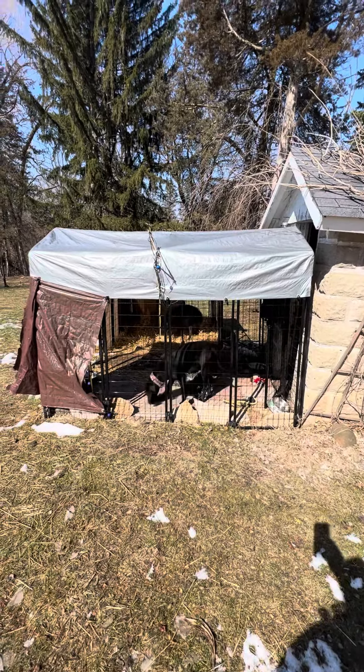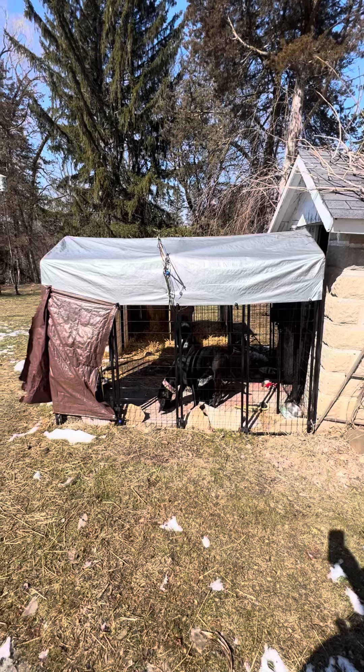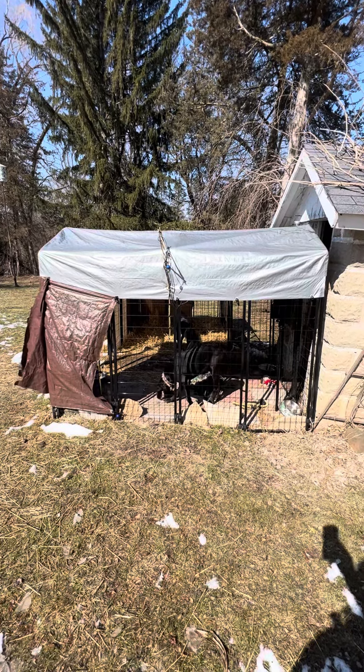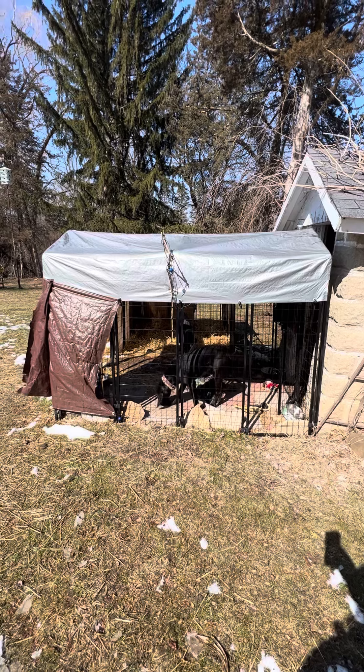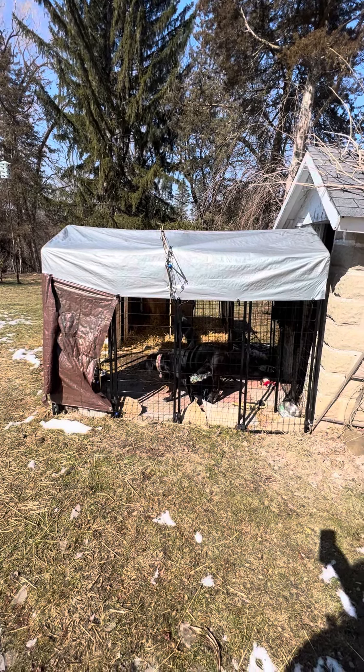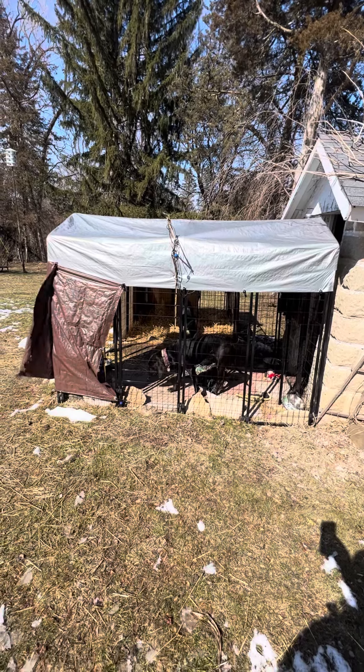Here's my outside dog kennel. They're sold eight by six by six — six feet tall at the peak. The gate is only five feet tall, so you might have to duck if you go in there.